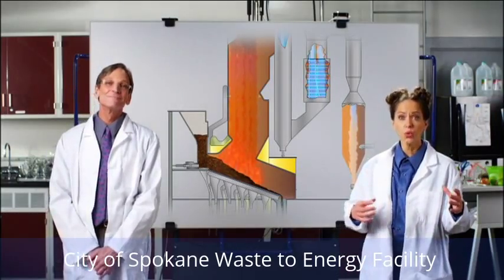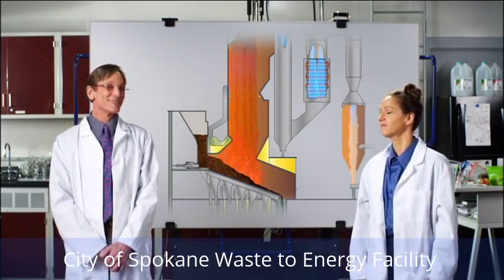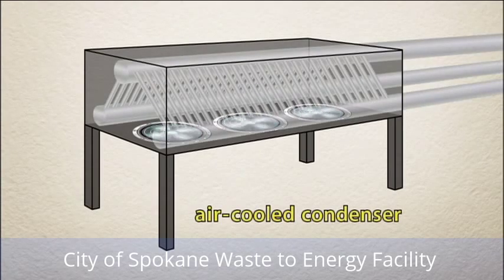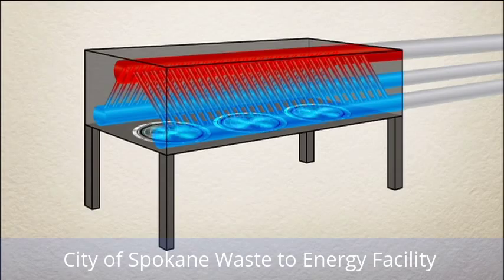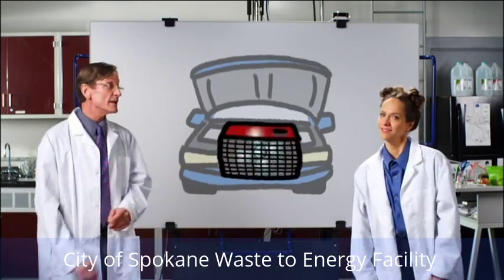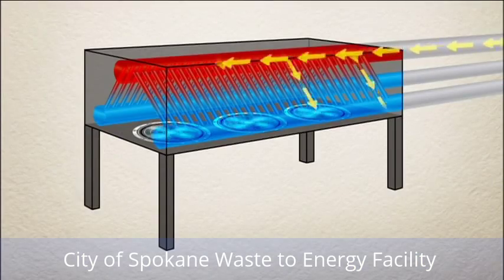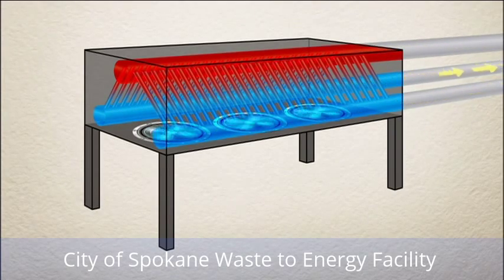They're running two huge boilers up there. After the steam leaves the turbine, it passes through air-cooled condensers. The steam cools down and changes back to water, similar to a car radiator — but this cooling doesn't release any moisture into the atmosphere. Instead, it's recycled back into the boiler for reheating. The water used in the other parts of the process is also recycled, and none of that water gets dumped into the sewage system.